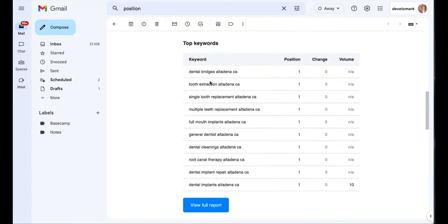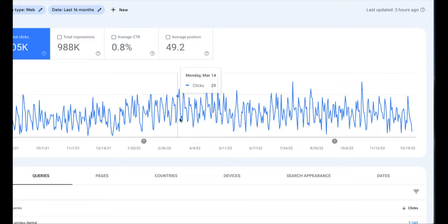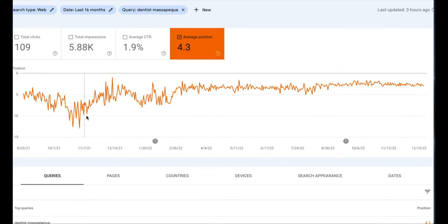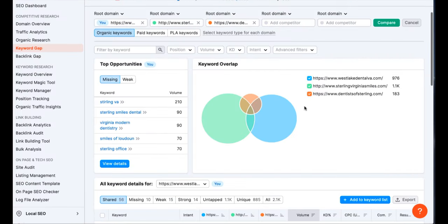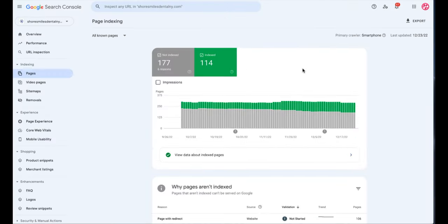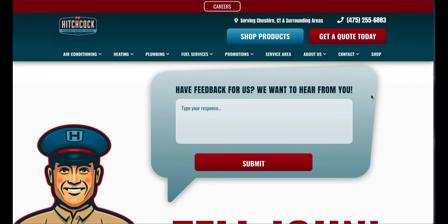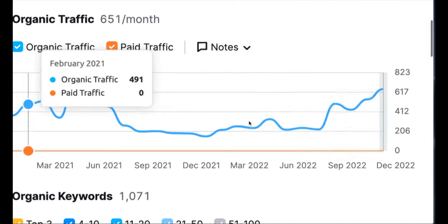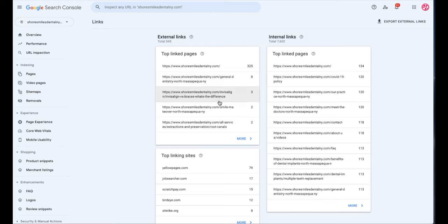Number seventy-one, monitor keyword rankings and movements. Number seventy-two, check impressions in Search Console for growth. Number seventy-three, check clicks in Search Console for growth. Number seventy-four, check position movement in Search Console for keyword position tracking. Number seventy-five, utilize heat mapping tools like Hotjar. Number seventy-six, create a keyword gap analysis with your top competitors. Number seventy-seven, perform regular technical SEO audits to resolve issues. Number seventy-eight, add an anonymous poll on your website for visitor feedback. Number seventy-nine, track a competitor's rankings. Number eighty, monitor your backlinks and disavow spam links.